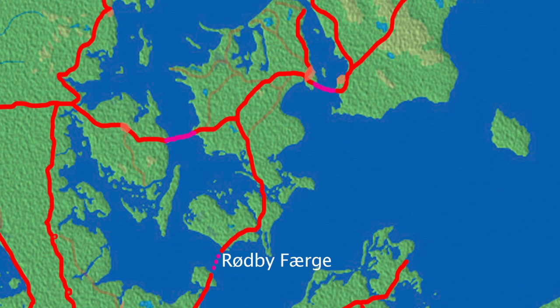Rødbyhavn, by the way, has a population of 6,500. This first section of our journey — Rødbyhavn to just short of Nørrebing — is over the island of Lolland, the fourth largest island in Denmark. Its population is under 70,000. The largest town on the island is Nakskov, which lies in the far west. Nakskov is rail-served by a branch from this line, the two coming together south of Nørrebing.